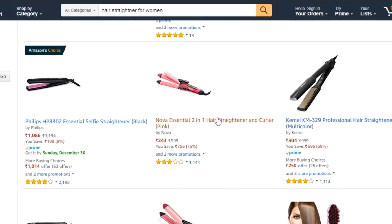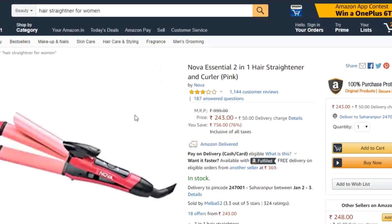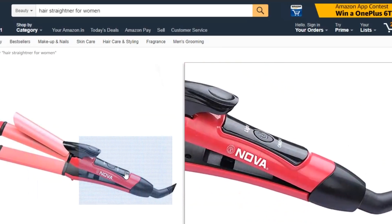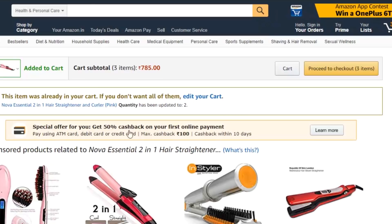This is Nova's 2-in-1 Essential Hair Beauty Set, which includes a hair straightener and a hair curler. It's in a pink color and it's very appealing. The price is Rs. 245. I think I will not get anything better than this — it's two-in-one and it's portable, very small. So I have put it in the cart and ordered it. It says about 3-4 business days, so let's wait.